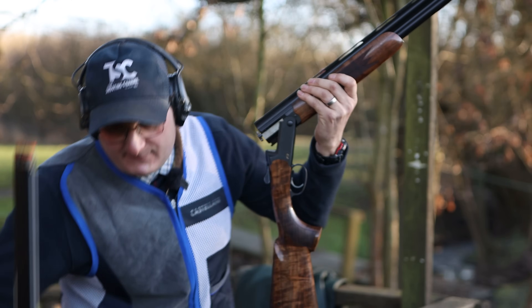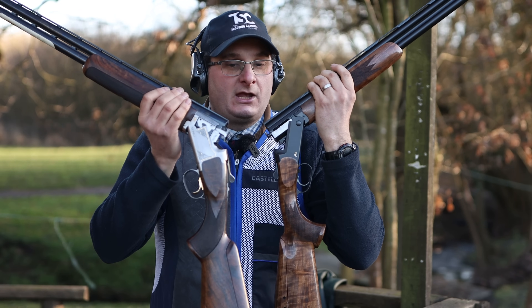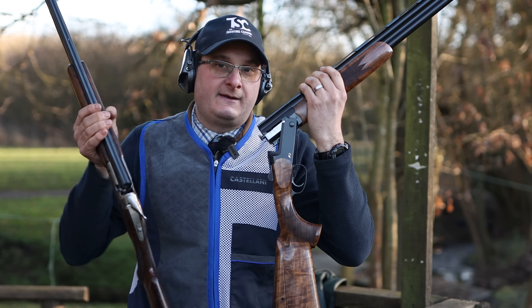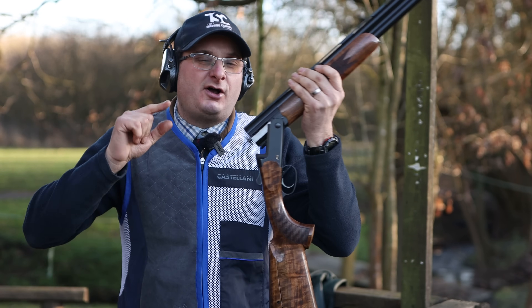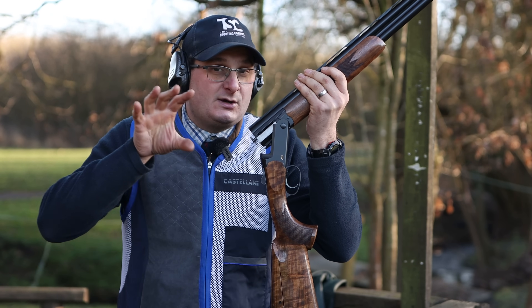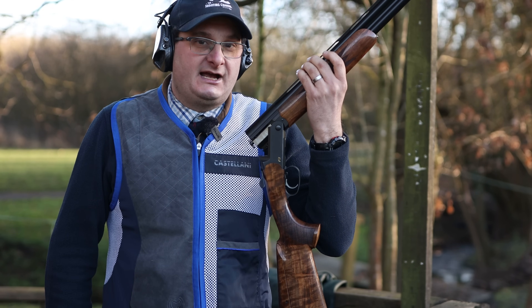So there you have it — my two favourite guns: the Browning XS and the Blaser F3. Comment below — what is your favourite gun? Do you agree with me? Is there another gun you would fit into this bracket? The only gun I would say is very close, money-wise, is the Yield Pro — it's a massive up-and-coming gun. But those are my two favourite guns of this year.